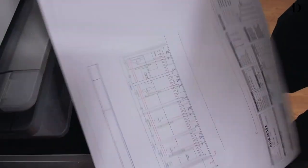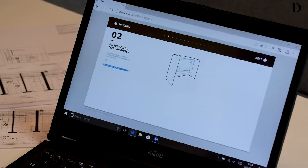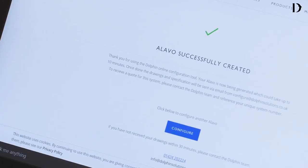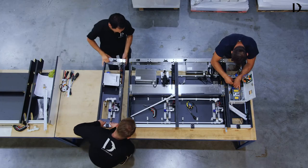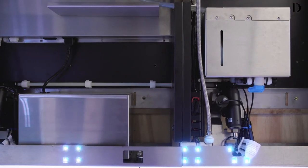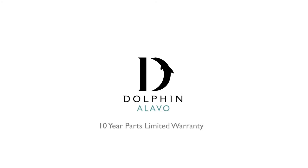Landlords and developers increase lettable floor area with the space Olavo saves. Architects can shake off design restrictions and be creative with a hugely customisable system. Contractors enjoy a modular system built off-site and installed rapidly when brought on-site. Facilities keep safe time replenishing and maintaining the unit with easy-to-access consumables. Dolphin Olavo — the complete washroom solution.